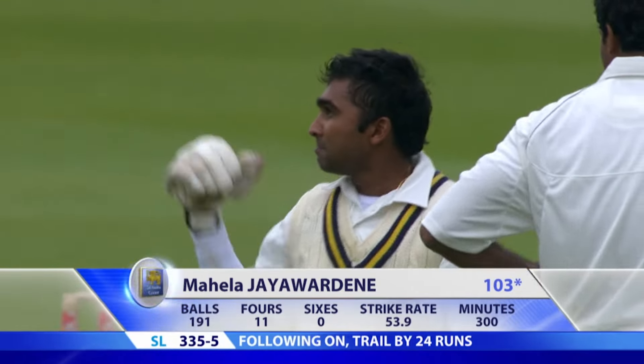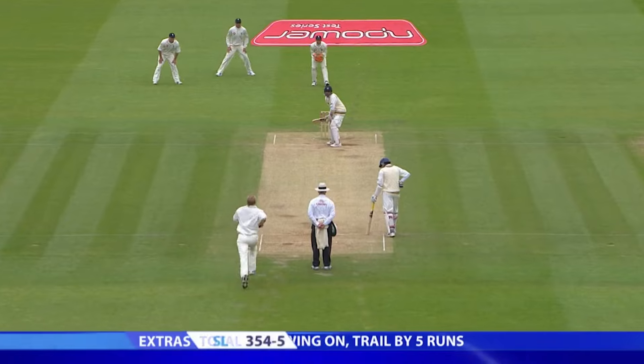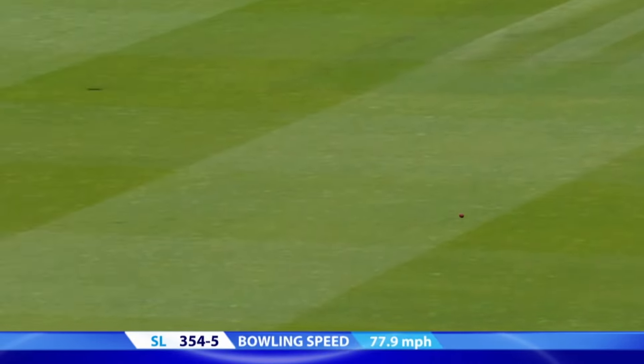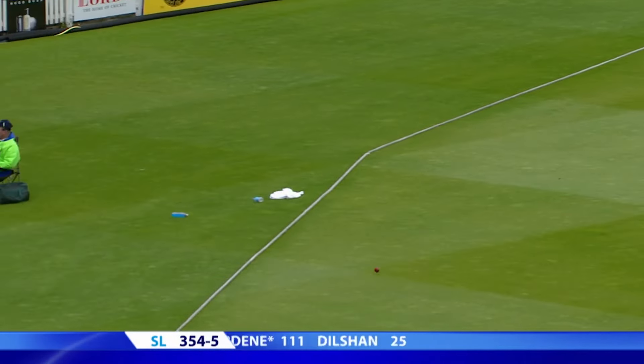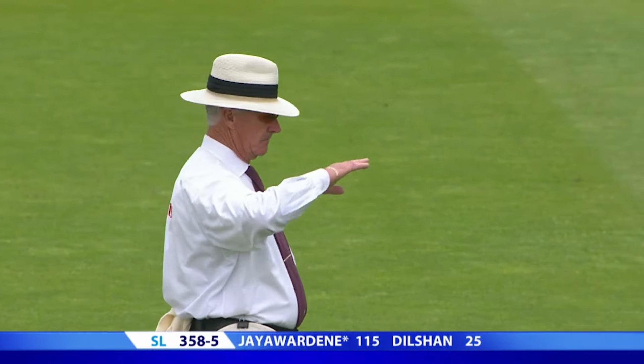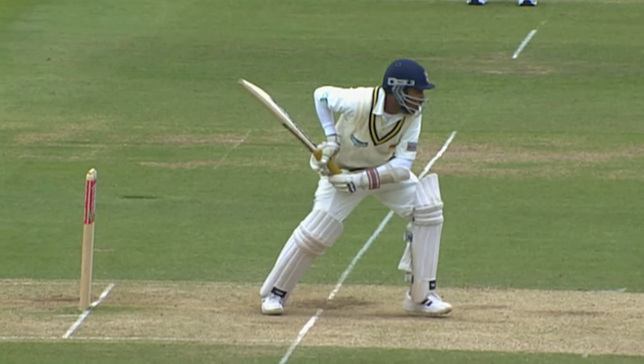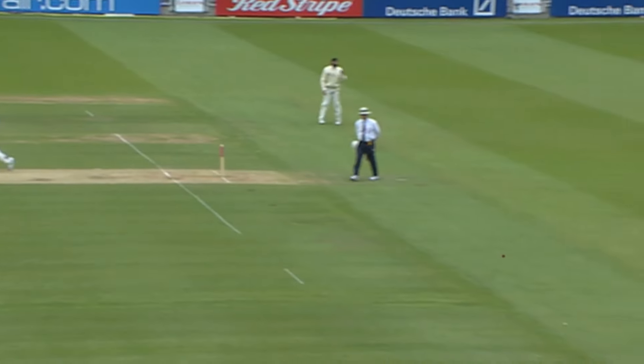103 not out now. Right through the gap, beautifully placed — don't need to run for that, it's gone all the way. Hogarth went wide on the crease again, but this time it was spotted — it's a little too full, and that's a beautiful shot. Jayawardene at his best.